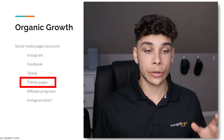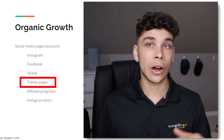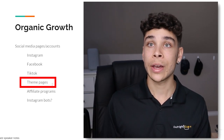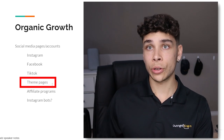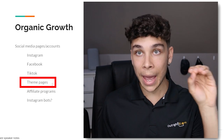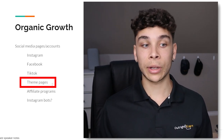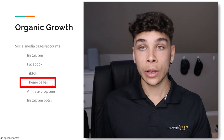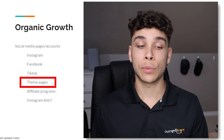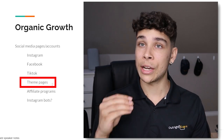Theme pages are also worth discussing — both for organic growth and influencer promotions. You can build your own theme page, say around cats and dogs, posting cute pet photos while linking 'buy this for your cat' or 'buy this for your dog.' Alternatively, you can pay theme page owners to post about your product. These are typically cheaper than real human influencers, but bear in mind a lot of these pages work with many dropshipping brands — so make sure you're not over-saturating the audience.